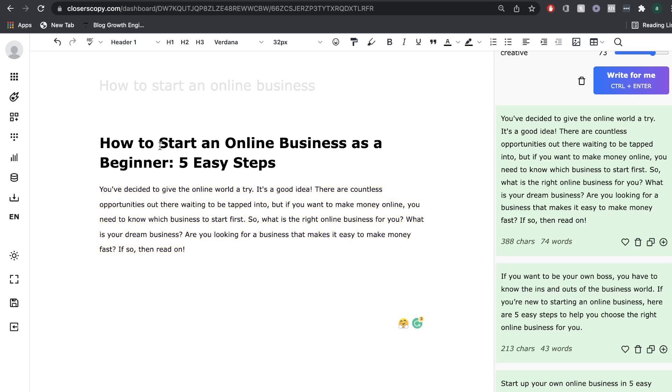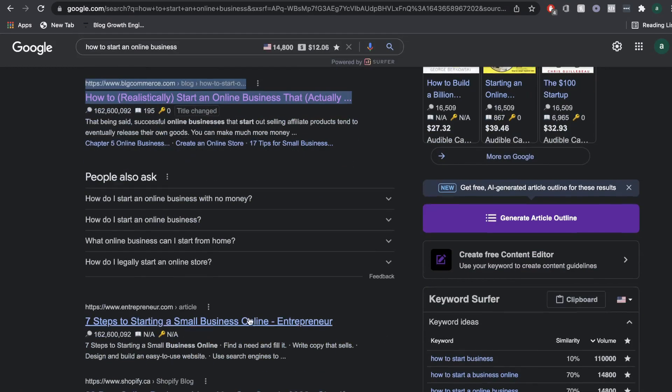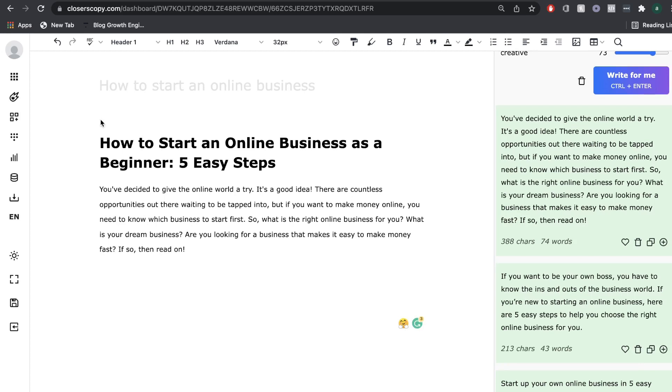Before we continue writing our blog post, it's important that we do some research. We want to find out what are the top-ranking blog posts for the keyword 'how to start a business online' and look at those blogs to see how many words are included, what titles and headings are used, what questions are being asked, and what keywords or information are included. Instead of manually searching through each top-ranking blog post, we can do all of the research right within Closures Copy.